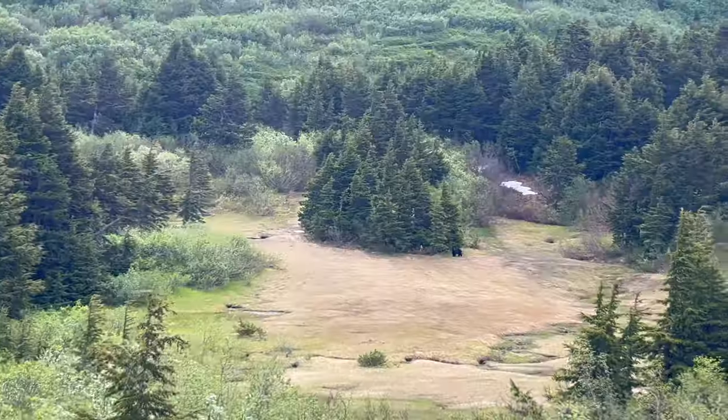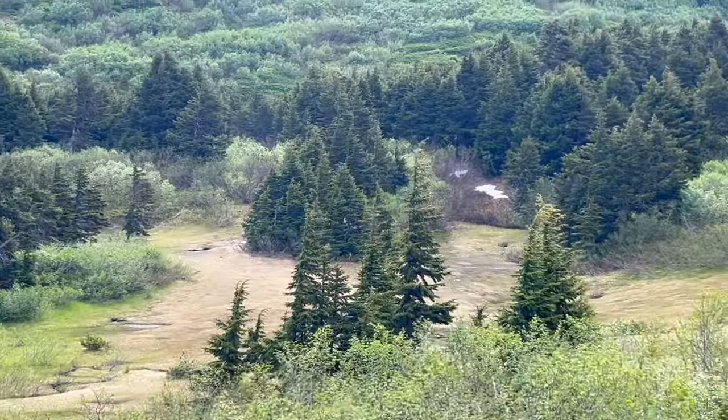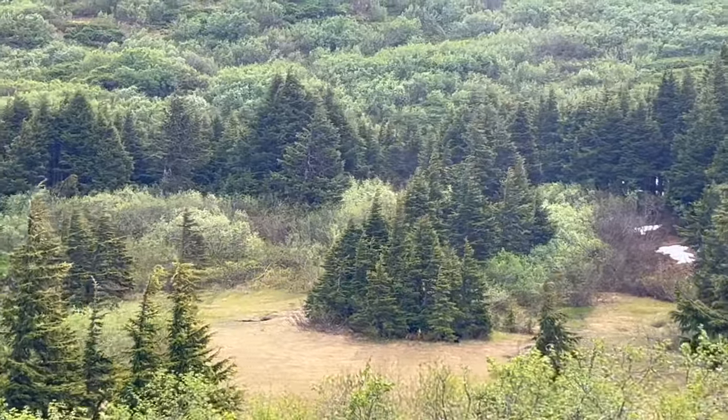In case you didn't see that, here's the bear in slow motion, standing in front of that group of trees in the center, and it's going to walk back into the brush. Beautiful.